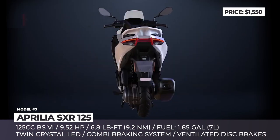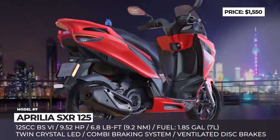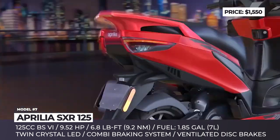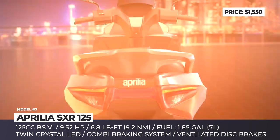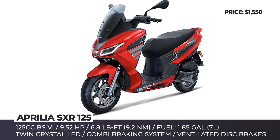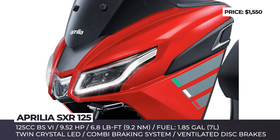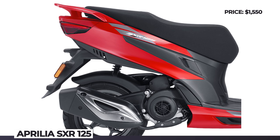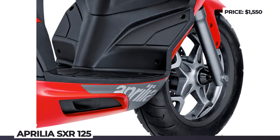Aprilia SXR 125. Designed in Italy for India, the new SXR builds on the philosophy of 'Maxify Life,' which implies a combination of modern styling and maxi scooter comfort in a low-displacement package. The newcomer wears tri-coat HD Aprilia Signature Graphics with matte black inserts and chrome elements. The headlights feature twin-crystal LED technology with position DRLs, and the rear wraparound light cluster is all LED as well. At your disposal are 9.5 horsepower generated by a 125cc BS6 engine with three-valve fuel injection. The SXR 125 has a large multifunctional all-digital cluster, combi brake system with ventilated disc brakes, and twin-pot caliper hydraulic brakes.